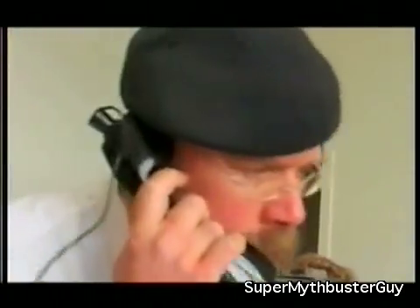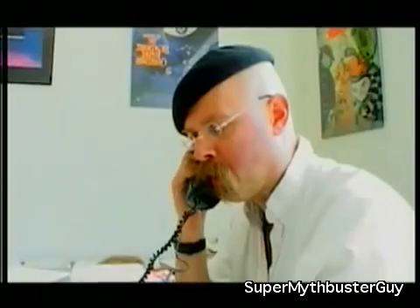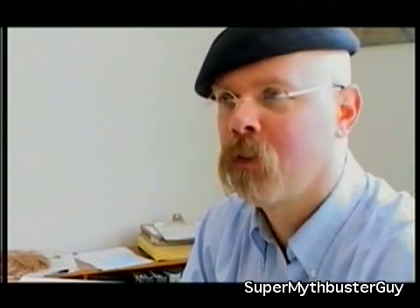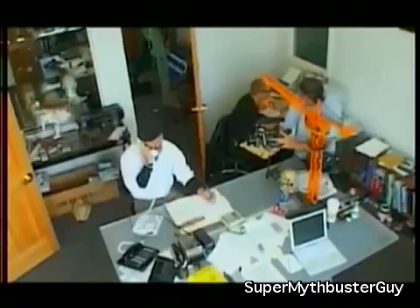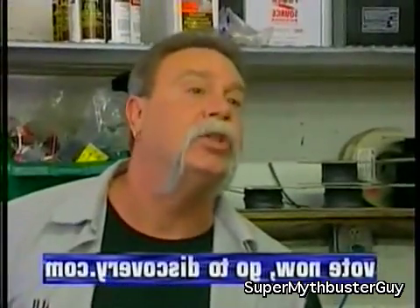We called you last week concerning procuring a JATO or a RATO. So far we've had very little luck with getting anybody to return our calls. All I want is a little cooperation, that's all. I'm Sergeant Bob Stein with the Arizona Department of Public Safety, and you're watching MythBusters.